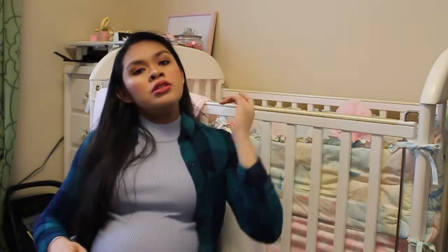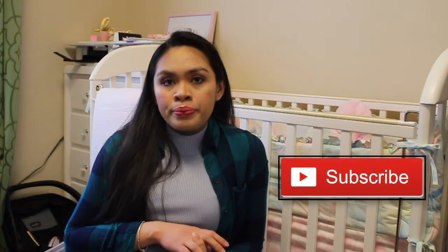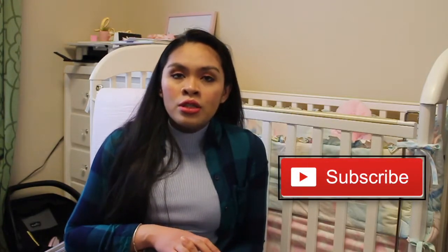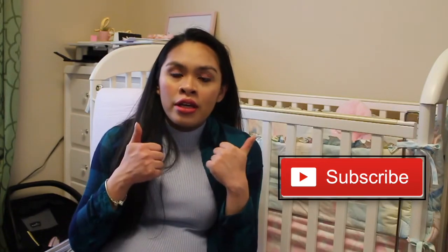So yeah, that's it for my what's in my baby's hospital bag! Comment down below if I forgot something. Thank you for watching, I hope you like this video. Subscribe to my channel, like and share. Salamat at mahal ko kayo, and I'll see you in my next video!